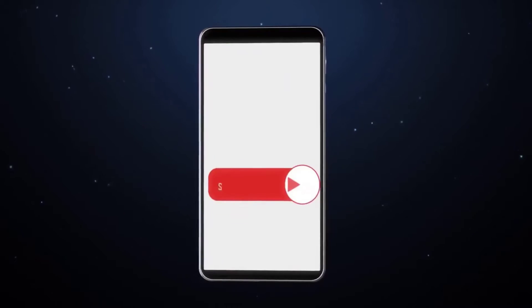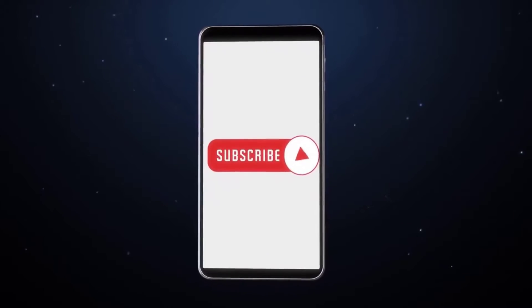Before we begin, if you haven't subscribed yet, please subscribe to our channel and hit the bell icon to get notified of our new videos.